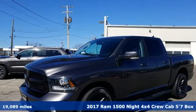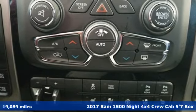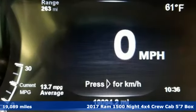Here's a 2017 RAM 1500. Work hard and look good doing it. It comes with features you need and, better yet, want.